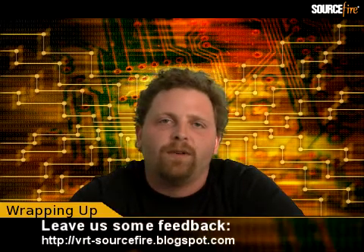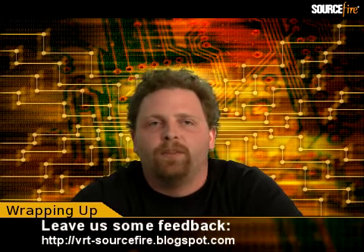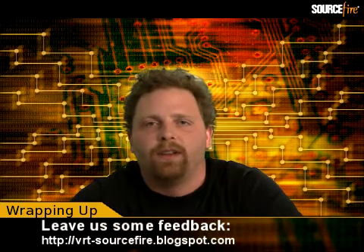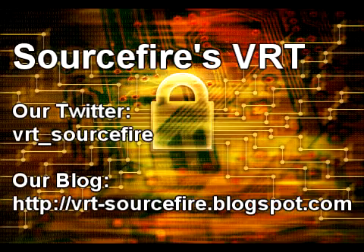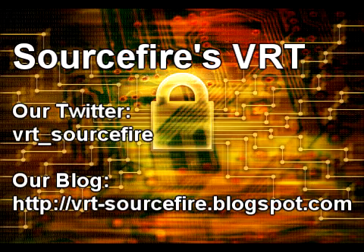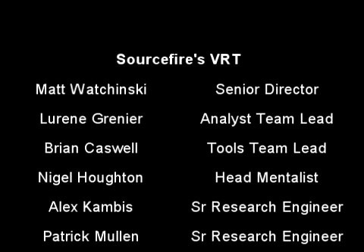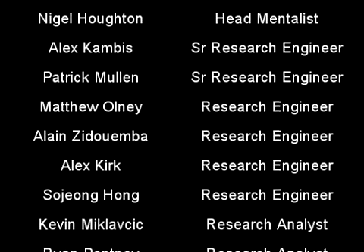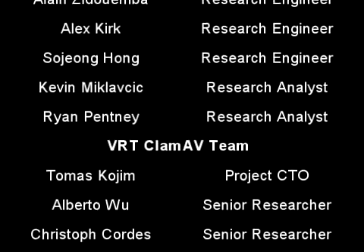Thank you for taking the time today to watch the first of many vulnerability reports that we will be giving over the next several years. Hopefully I've given you some information about which vulnerabilities to patch, which ones to do first, and some interesting trends going on with both Firefox and DEFCON. I appreciate you watching, and I will be talking to you in the future. Thank you.